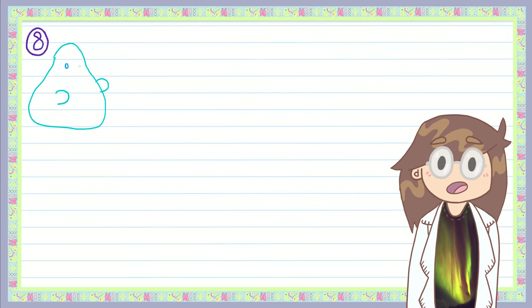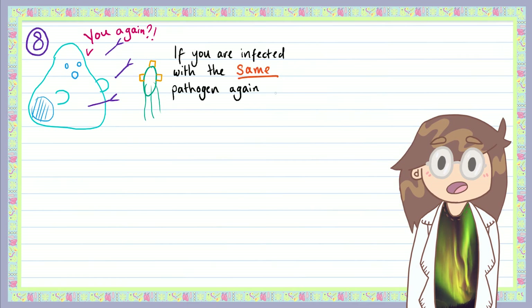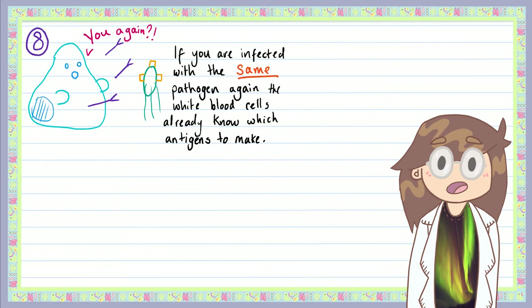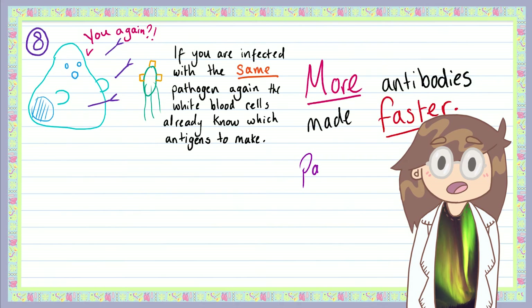Finally, next time the same pathogen makes it into your body, your white blood cells will quickly recognize the invader's antigens and spring into action much faster. More antibodies will be made at a faster rate — so fast, in fact, that your immune system can stop the infection without you even knowing the pathogen was there at all.